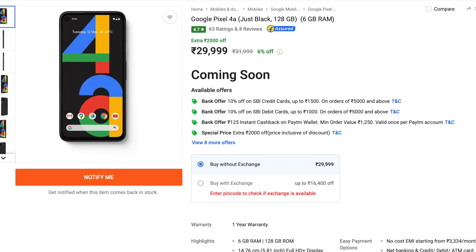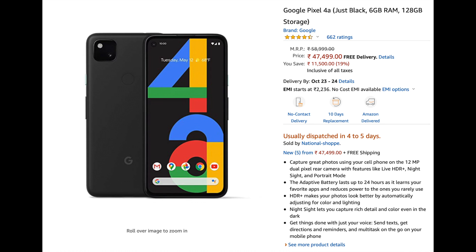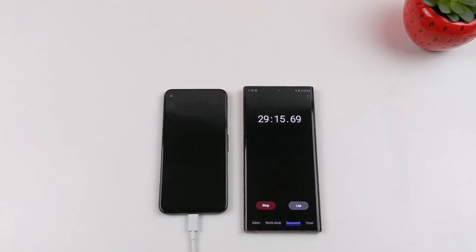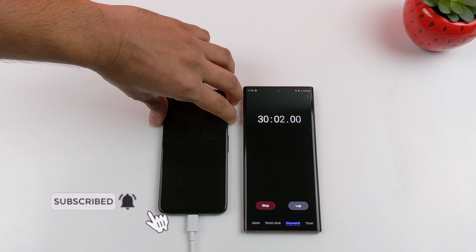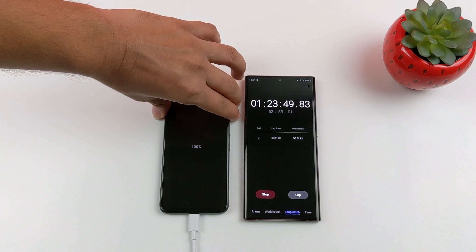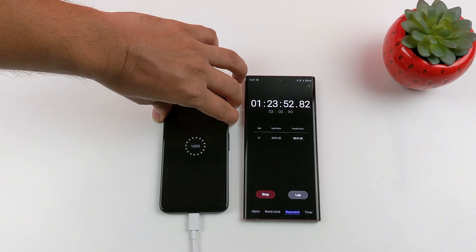The price in India is around 30,000 rupees, and the Pixel 4a is available on Amazon.in. In my personal opinion, the Pixel 4a is worth 30,000 rupees despite lacking an IP rating and having a mid-range processor. As for the charging test, it charged over 50% in 30 minutes, reached 86% shortly after, and hit 100% in 1 hour and 23 minutes with 18W charging.